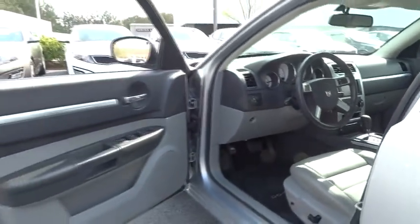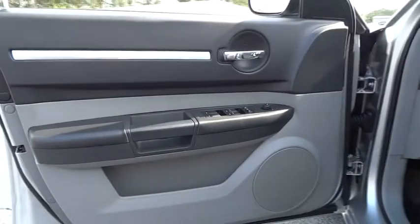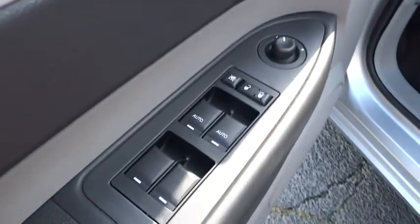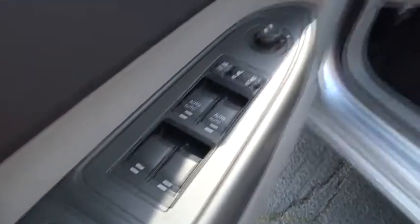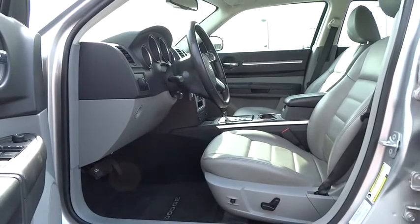Aluminum wheels, auto-dimming rear view mirror, PPO, 4-wheel disc brakes, floor mats, universal garage door opener, AM-FM stereo radio, premium sound system, and climate control. Wouldn't you look great in this vehicle? Stop in today and see for yourself.